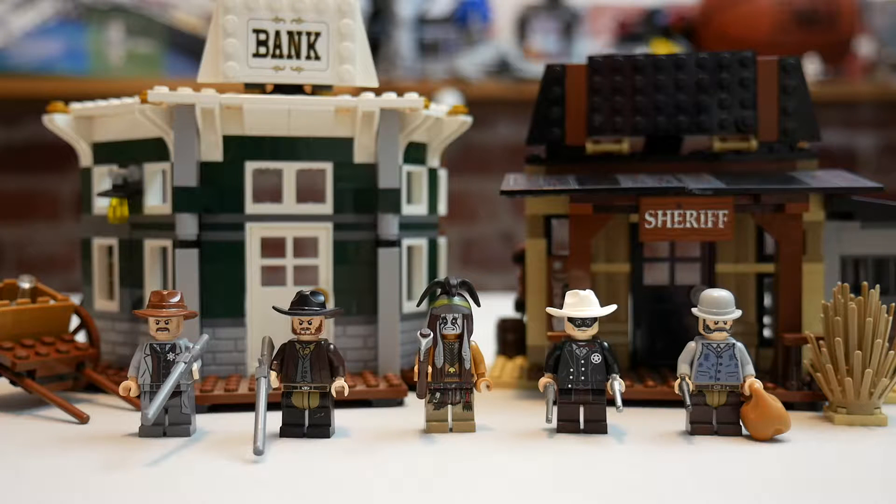I would definitely pick it up. It has a lot of cool play features — if you're a young kid into Western stuff, it would really be a cool set to get. Let's go through the minifigures, then the bank and sheriff's office, and then wrap up the review.